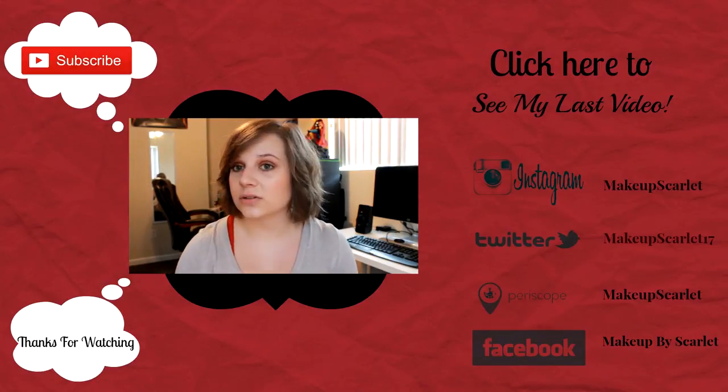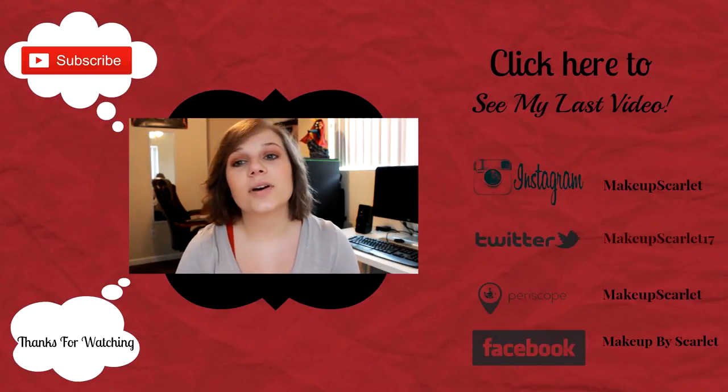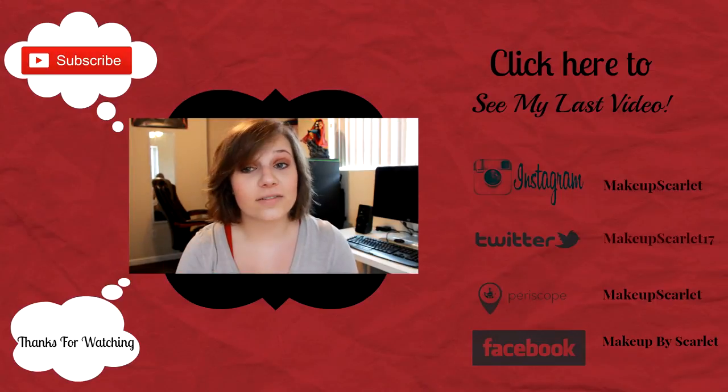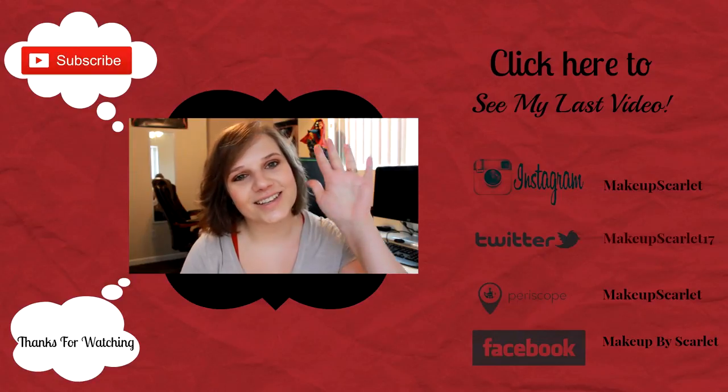I'm starting to get more things as I do more videos, so eventually I will be purchasing that. I hope you guys enjoyed this video — it's a little tour to show where I film and how I do everything. Please check back every Tuesday and Thursday, don't forget to like this video if you enjoyed it, and please don't forget to subscribe. I'll see you next time!